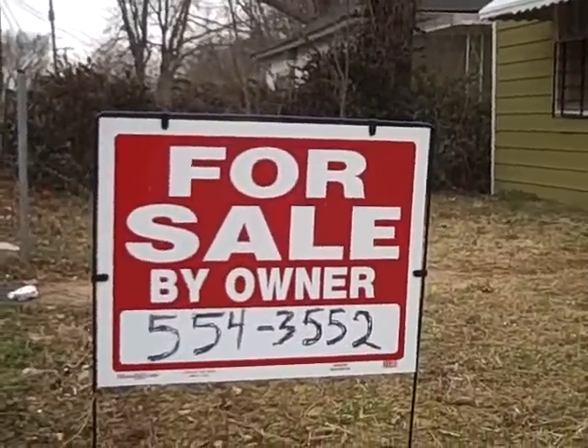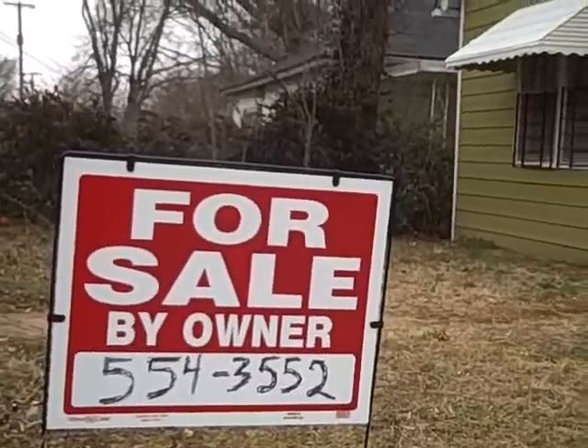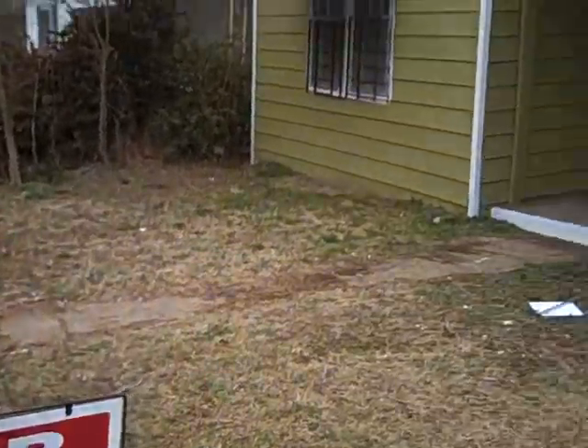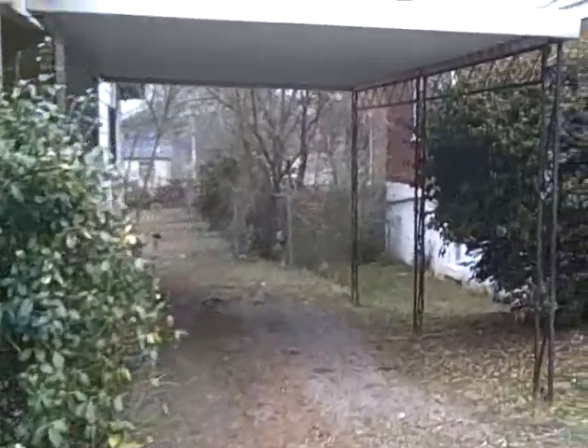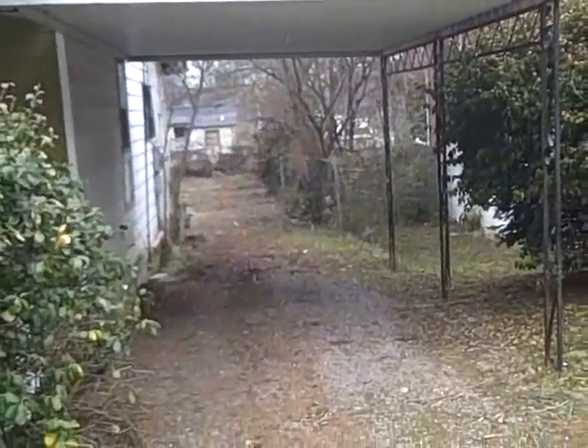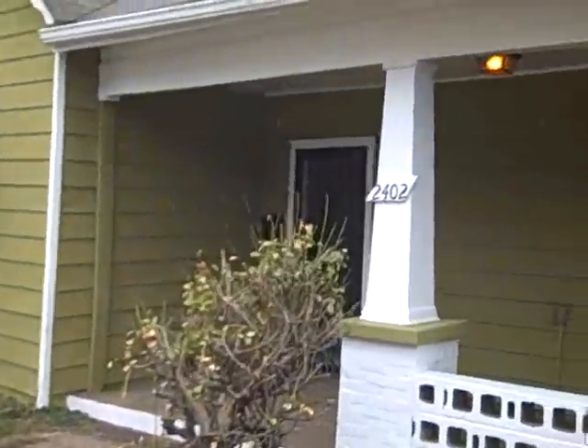This home would make a great rental property, or for a homeowner looking to get into something at a low price, this could be a good deal. The home does have a carport, which is a nice feature, and there is adequate off-street parking. Let's head on inside and take a look.